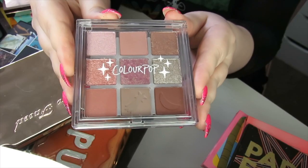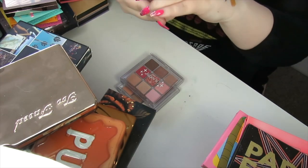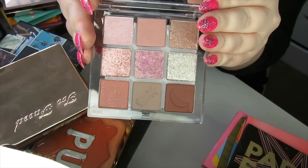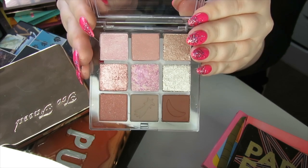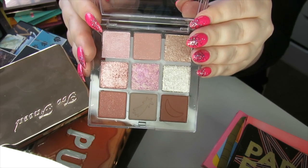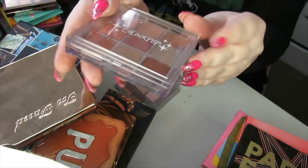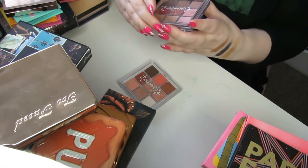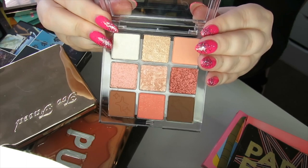We have some more Colourpop palettes. This is called The Coast Is Clear — just a basic neutral palette. I haven't swatched or touched them, and even though I bought them this year, I just don't feel inspired by them. I feel like they looked better online than in real life, so I'm going to declutter these three palettes and pass them on to a friend who will get better use out of them. This one is called Clearly In Love and this one is called Clear The Air.